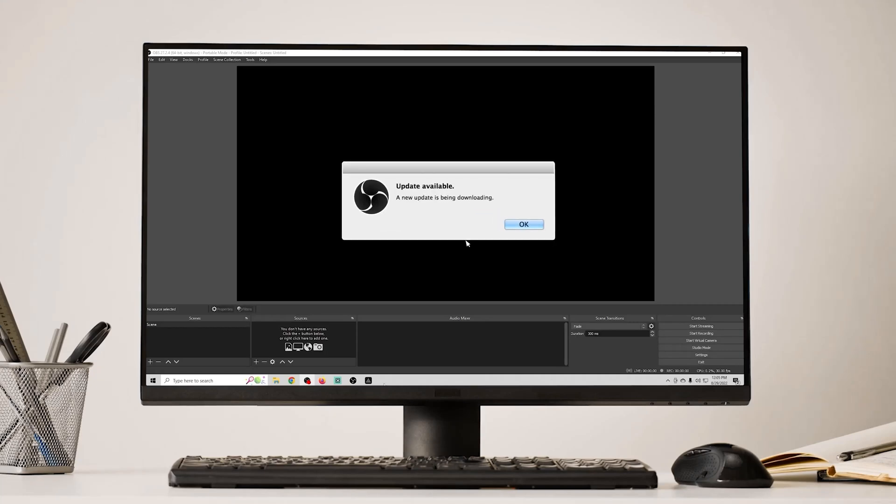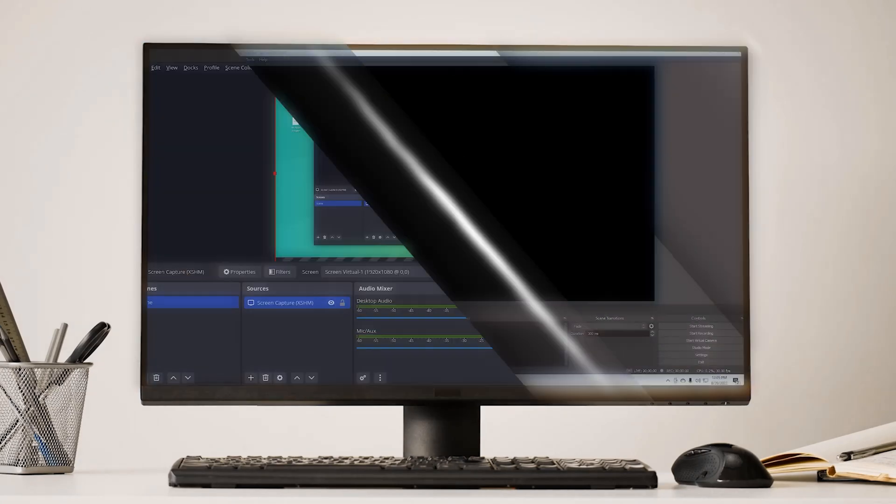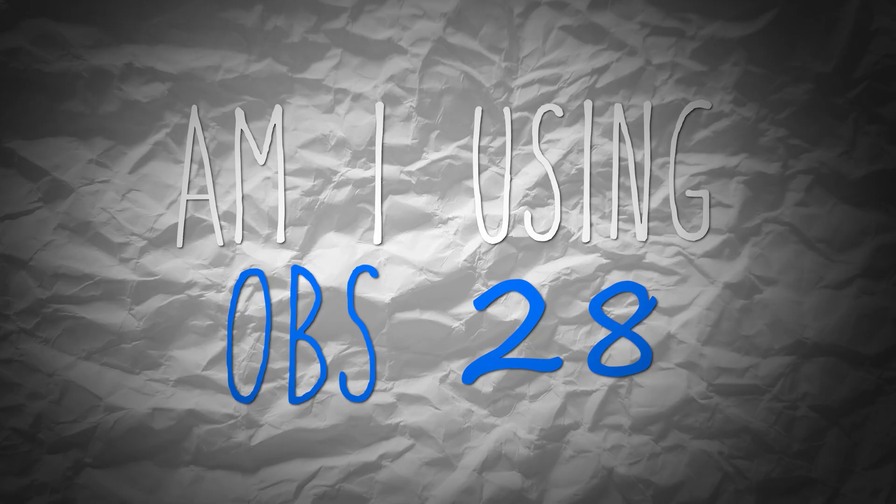OBS has a new update. OBS 28 is out and it has a lot of new features. But is it ready for prime time? Am I using OBS 28 yet?